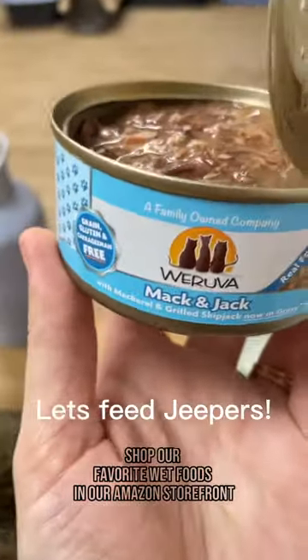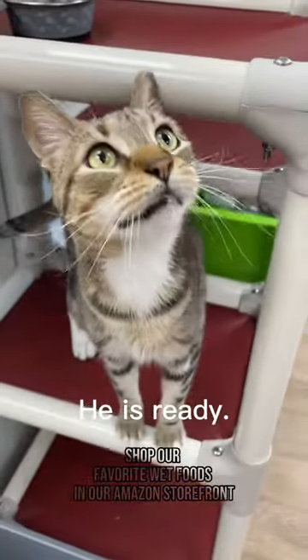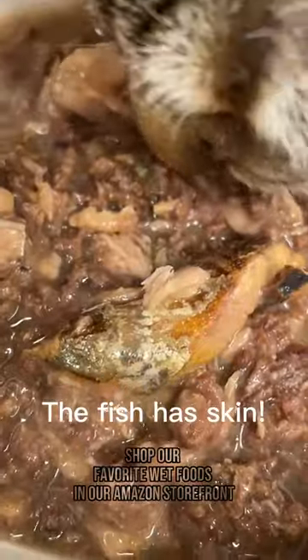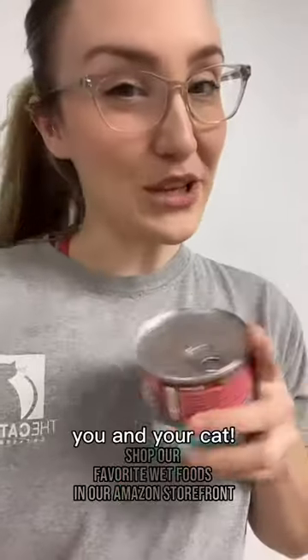Let's feed Jeepers. He is ready. The fish has skin. I think he likes it. I hope this helps you and your cat.